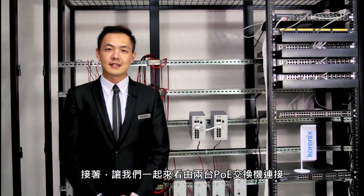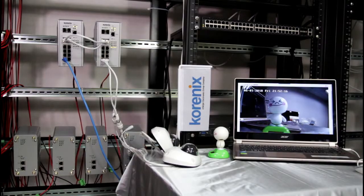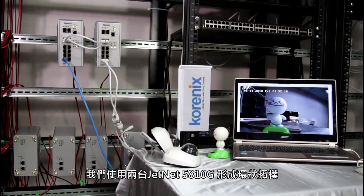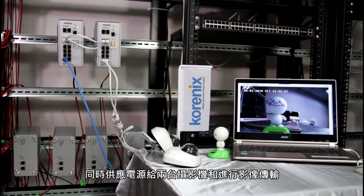And now, let's take a look at this demonstration of two PoE boot switches connecting with an IP camera and a screen. We are using two of our JNF5810G to create a ring topology, supplying power and video transmission to two IP cameras at the same time.